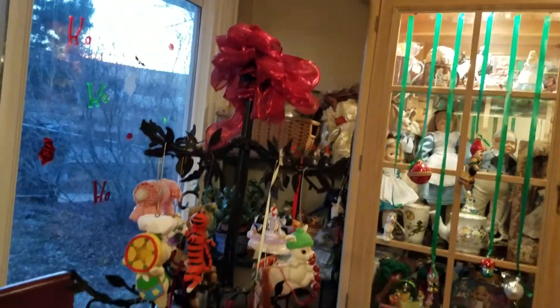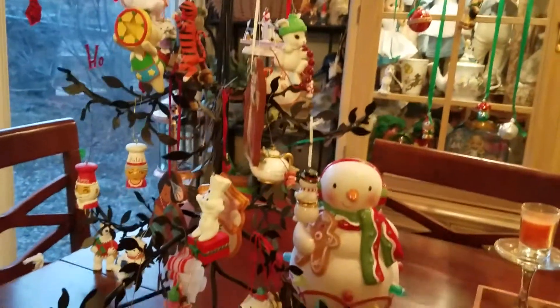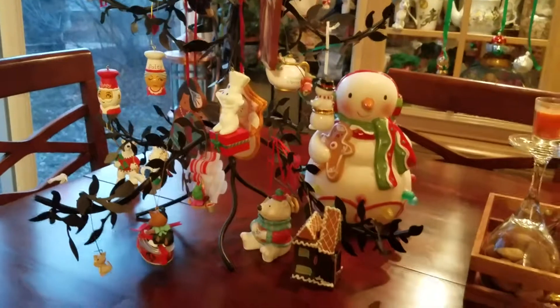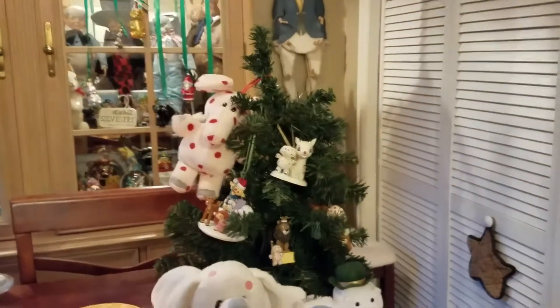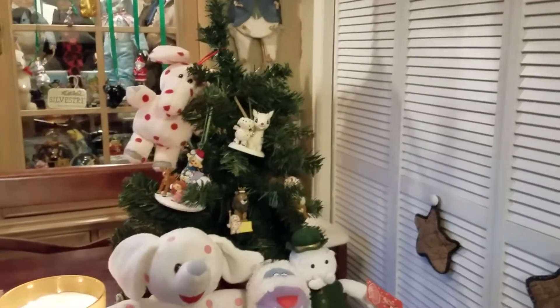So usually what's on my kitchen table right now is my Christmas tree that has all these baking and food ornaments. But since this one is usually on my dresser, it's kind of crowded here, but I'll show you everything.